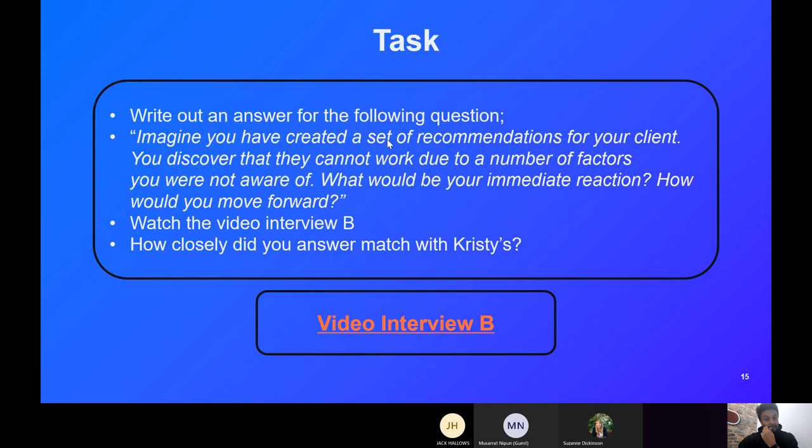Now we'll look at another example video interview — this one is linked to the second question: 'Imagine you've created a set of recommendations for your client and discover they cannot work due to factors you were not aware of. What would be your immediate reaction and how would you move forward?' As with before, give feedback and say whether you'd pass or fail this person.